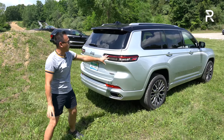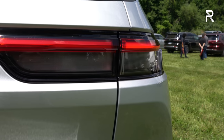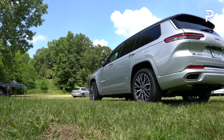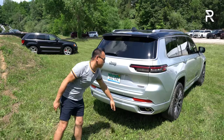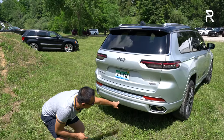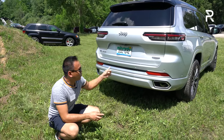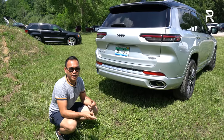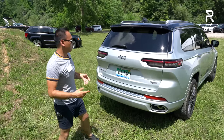Looking at the rear, you can see full LED taillights even on the base trim, with a slimmed-down look. This vehicle looks really impressive in person — very much like a luxury SUV. There's a nice Summit badge, and the exhaust system is slightly integrated into the bumper. This one has the V8, but you can't tell the difference between the V6 and V8 on the outside until you start it up or lift the hood.